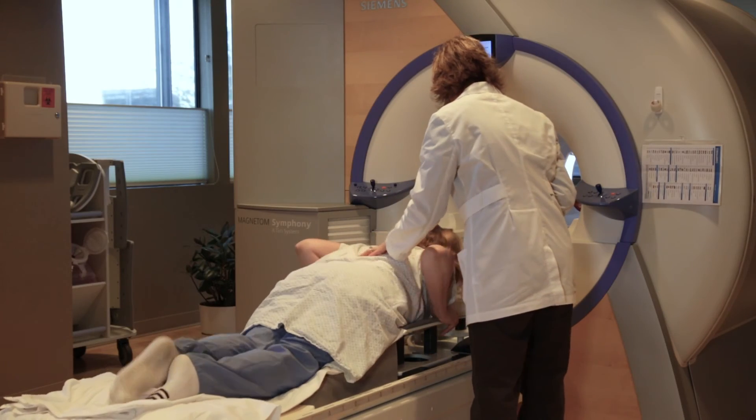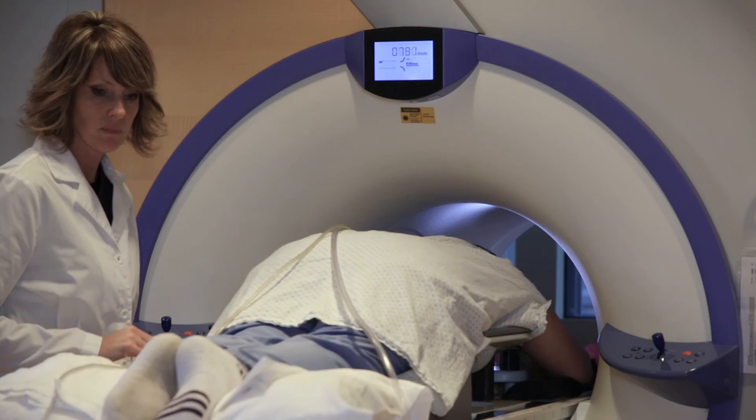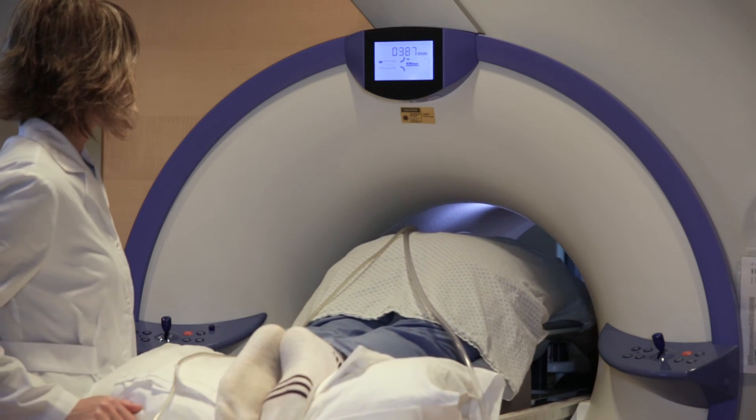There is no test that is right for every woman in every situation, but in every case, early detection is the key to saving lives.